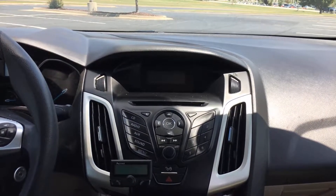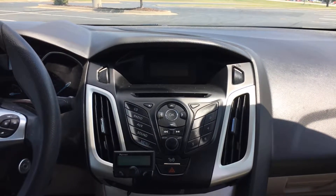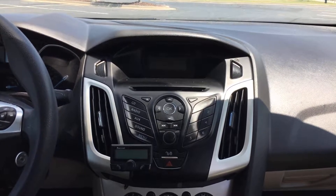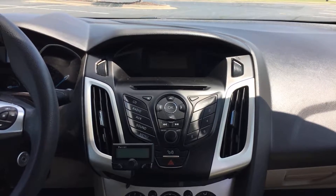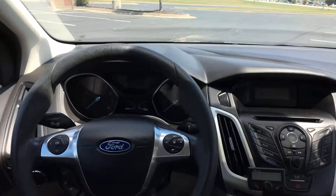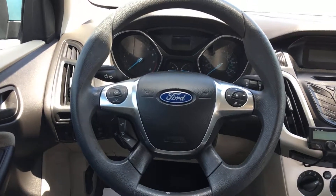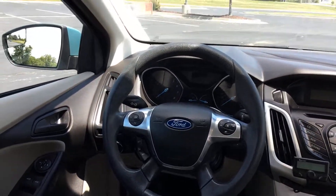Up front, you have a cockpit-style dashboard. It has a single-disc CD player, AM/FM radio, and also aftermarket Bluetooth, so you can connect your phone and stream calls through the vehicle. On the steering wheel, you have cruise control on the left side and audio controls on the right side. Power locks and windows are in here as well.